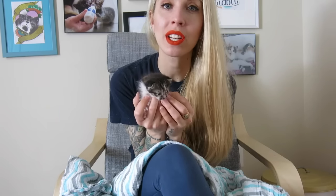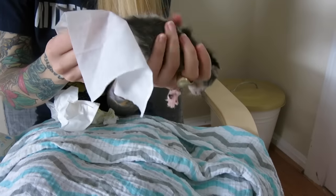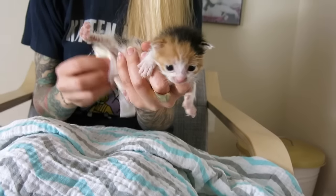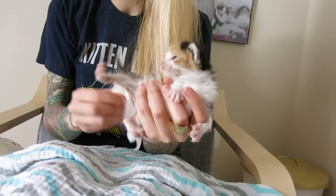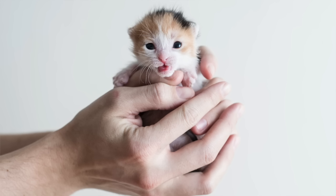Hi everyone! Today I want to talk about something a little icky — how to deal with diarrhea in orphan kittens. Earlier this week I started fostering some kittens who all have diarrhea, so I wanted to share some tips for how to deal with it. These little guys are going to be our helpers today: Udon, Soba, Haru, and Shira.